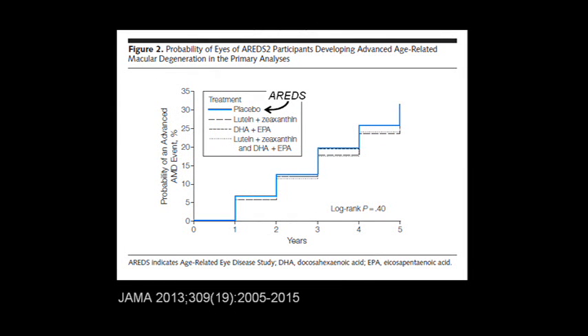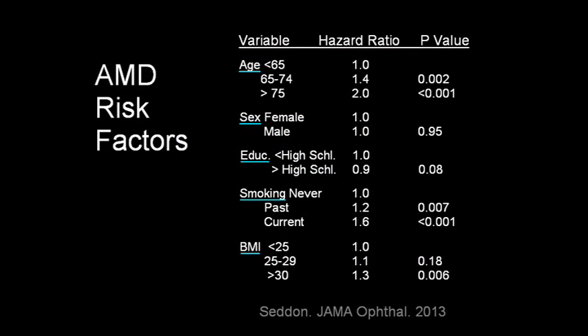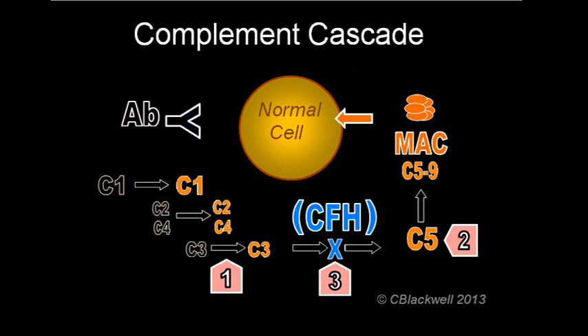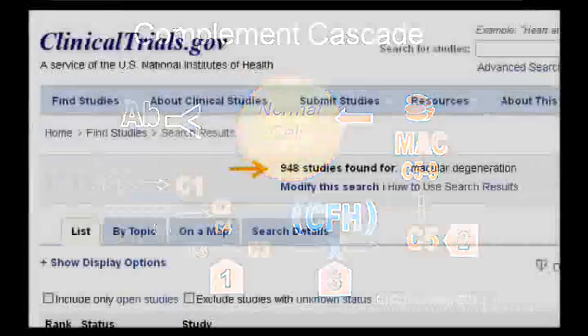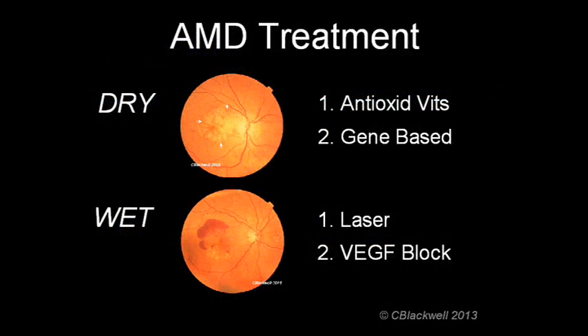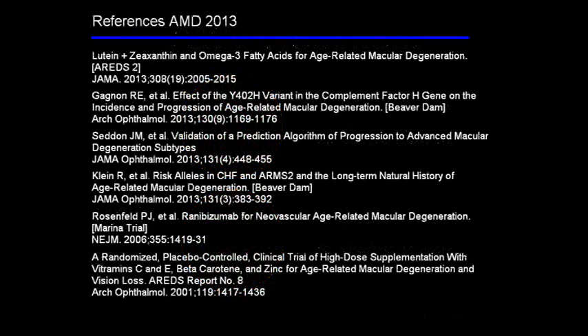So, we started by talking about AREDS2, which confirmed that antioxidant vitamins indeed help slow the progress of AMD. However, adding lutein plus zeaxanthine or omega-3 fatty acids or their combination in general did not improve the results over the original AREDS formula. We have seen some demographic risk factors — age is expected, smoking behavior is well known, and overweight may also play a role. Lastly, we have looked at genes associated with AMD; identifying these genes gives researchers new avenues for developing treatments, particularly for the dry kind. If you go to clinicaltrials.gov, there are currently 948 trials listed. Hopefully it won't be too long before there is more to report. Here are selected references if you want to read further.